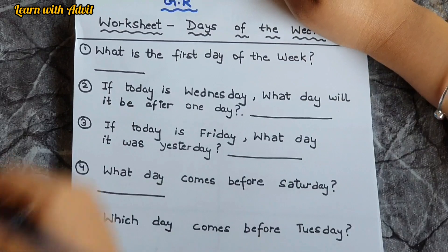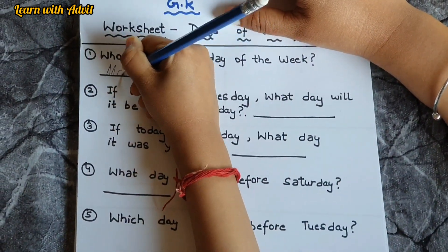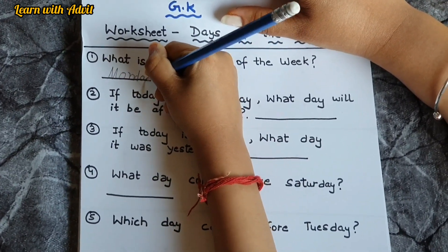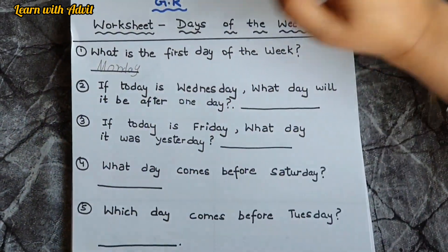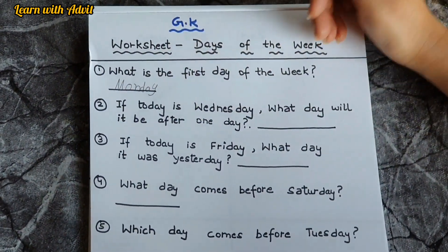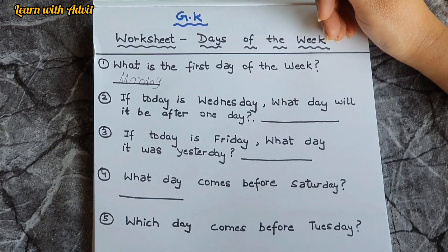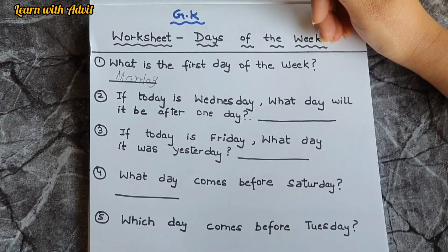Now this is the GK worksheet for days of the week. What is the first day of the week? Monday, very good — M, O, N, D, A, Y. Now tell me: if today is Wednesday, what day will it be after one day?